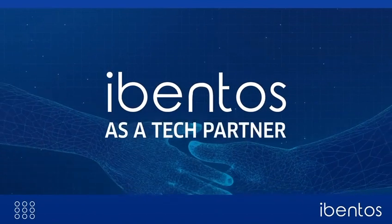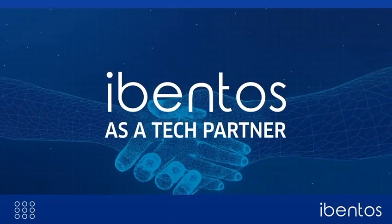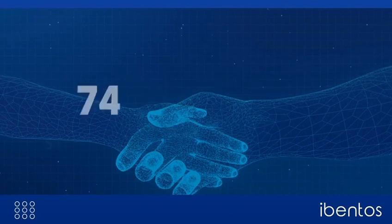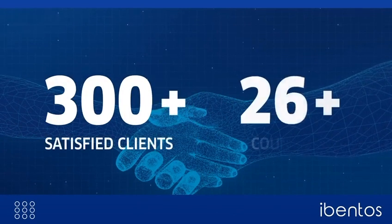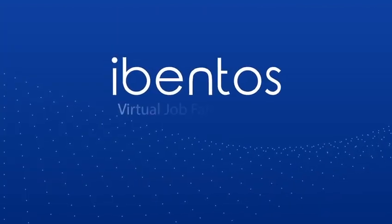And the cherry on top is that you don't have to learn event technology to host a grand event. Because we work as your tech partners and handle the platform for you while you focus on the bigger picture. This is why customers from more than 27 countries believe in Eventos — and you can be the next.